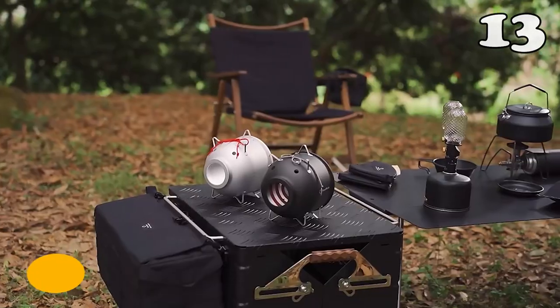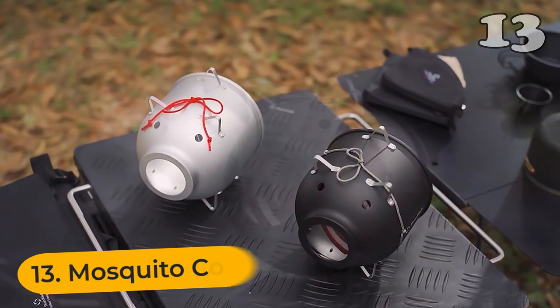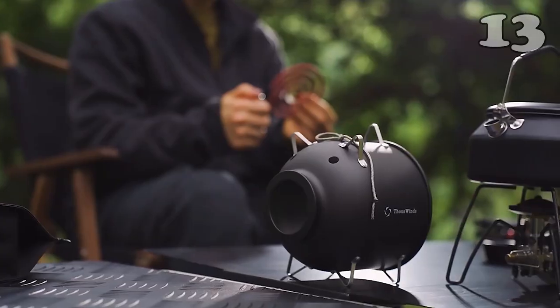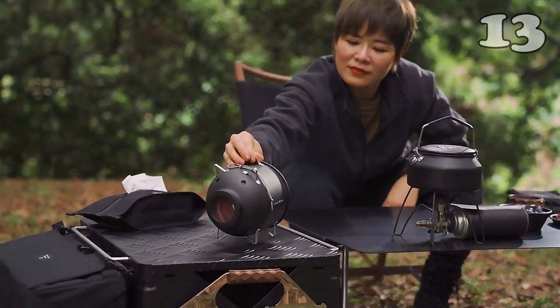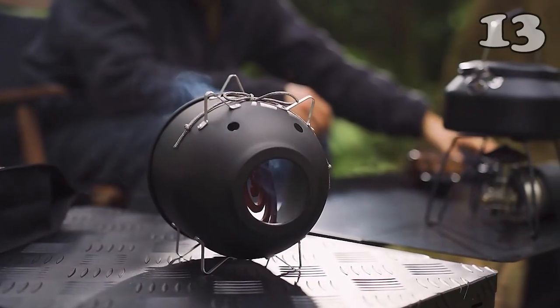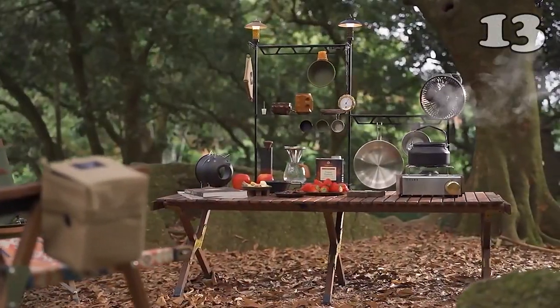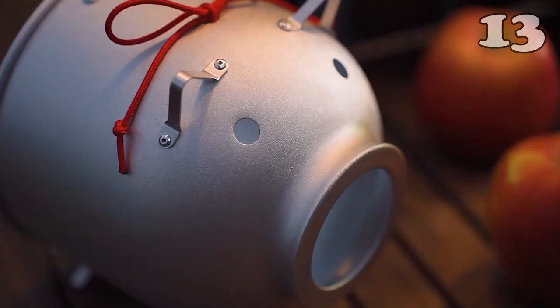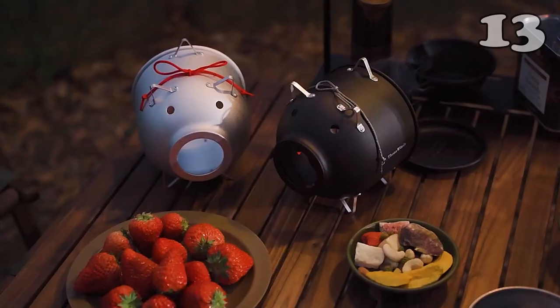Camping does bring you close to nature and relieves all your stress, but this comes along with the cost of those annoying mosquitoes whose continuous buzzing can kill all your peace. This mosquito coil holder is the solution to the problem. It has a pig-like shape with its bottom having a design which can collect ash, so no trouble about cleaning the coil ash.